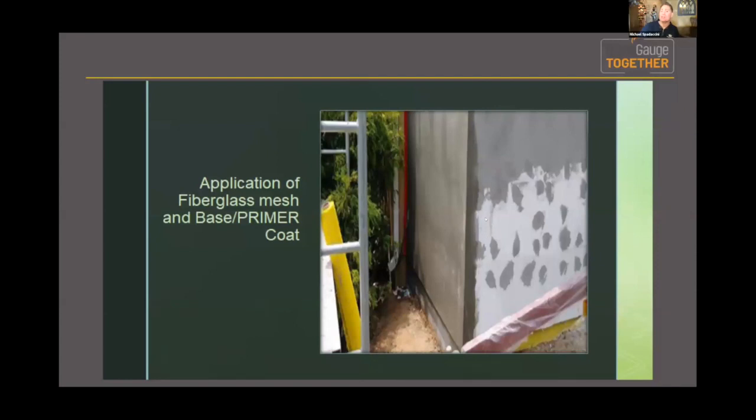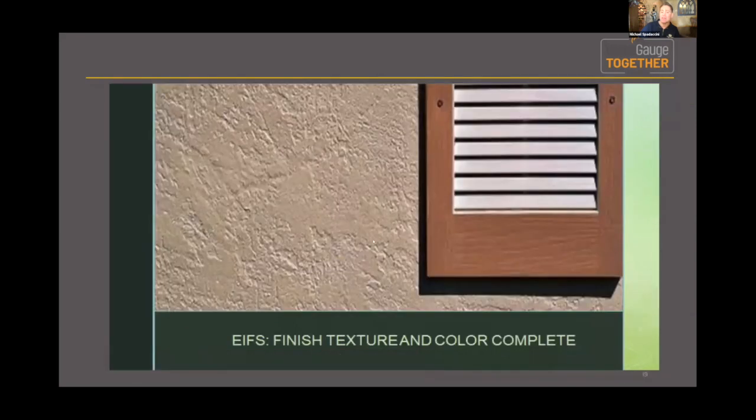This shows the patching of the various fasteners, the installation of the fabric, and the start of the base coat. Then comes the finish. The reason you should know the different depths is because it matters when you do the test. I want you to have a general idea of the history of how we got here and what the difference is between an EIFS system and the stucco — or hard coat — which I'll show you next.